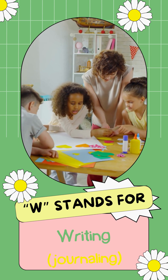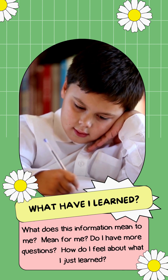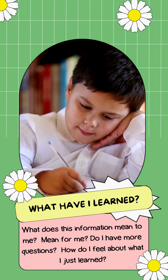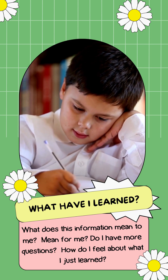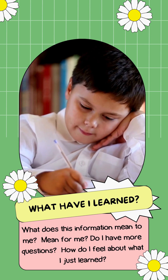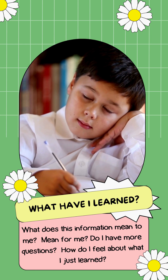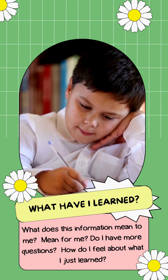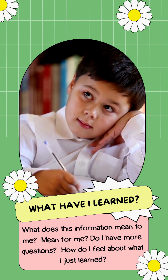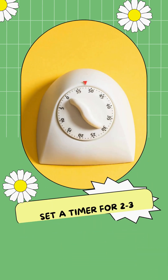W stands for writing — I'm going to call it journaling. What can we write about? What have I learned? What does this information mean to me, and what does it mean for me? Do I have more questions? How do I feel about what I just learned? I just learned about the civil rights movement, about segregation, about women not having the right to vote until much later, about how somebody could become a changemaker. I just learned about economics, saving, spending, or allocation. How am I processing all of this? Let me sit down for a few minutes and allow myself time to process my thoughts and feelings.